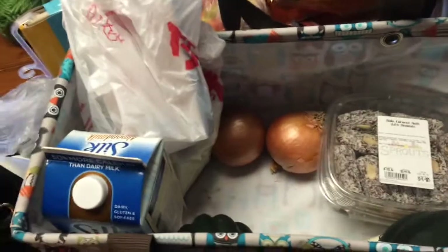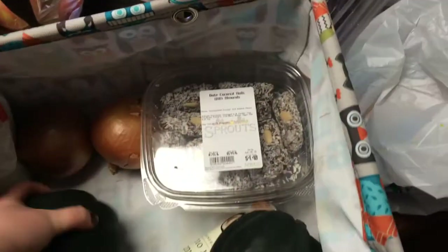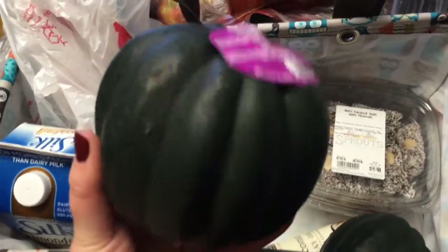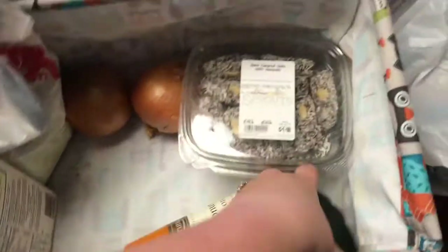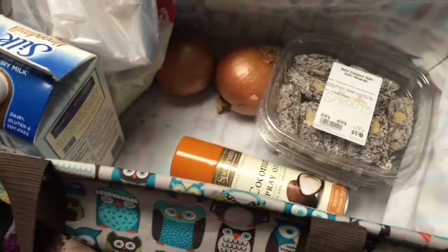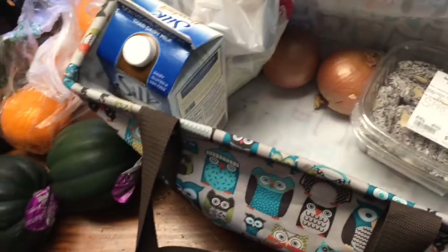I got two big acorn squashes — we love these roasted. I just cut them in half, scoop the guts out, and roast them in the oven with coconut oil. Sometimes I sprinkle them with brown sugar depending on my mood. They were on sale and they're really low calorie — you can eat an entire acorn squash for about 80 calories.